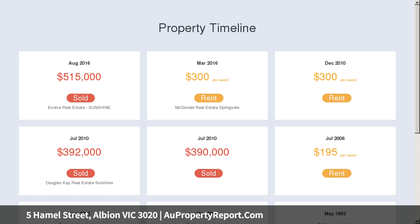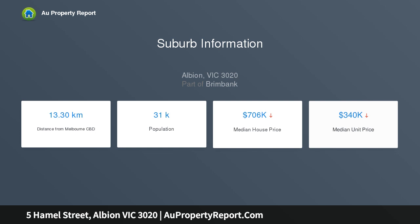Comprising three spacious bedrooms, formal lounge, kitchen with meals area, updated central bathroom with WC, extra large laundry and second WC.